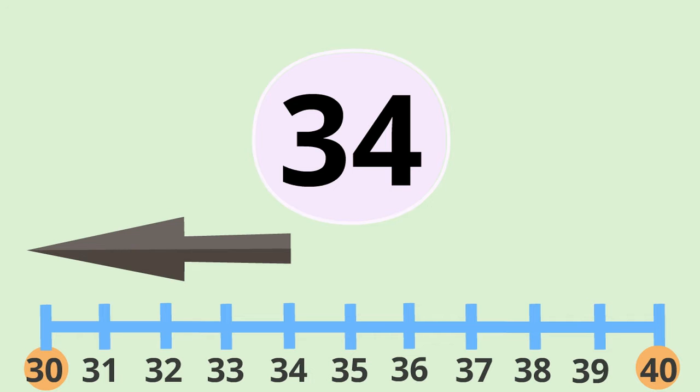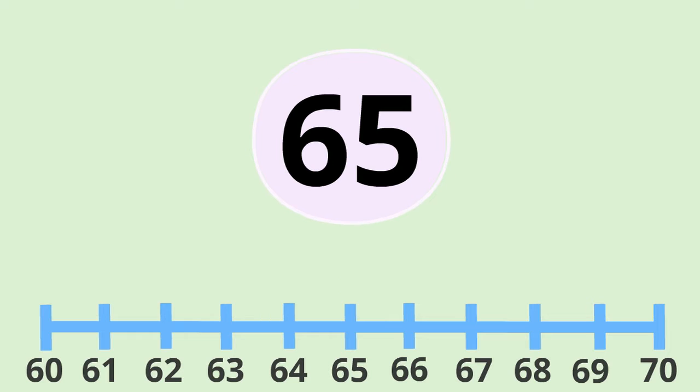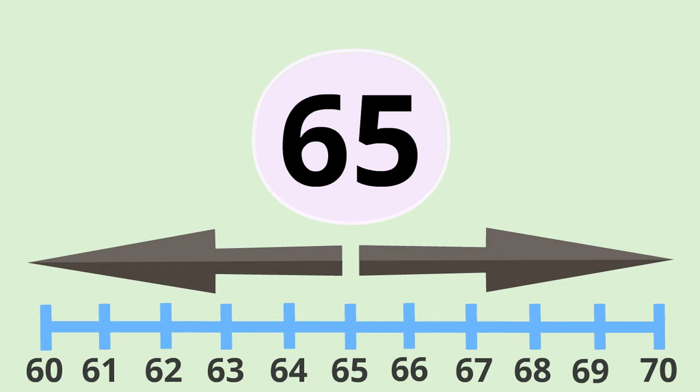What about a number like sixty-five? When we place that one on the number line, we can see that it's not nearer to sixty or to seventy. In fact, it's exactly in the middle — five jumps both ways. So what do we do? Well, we always round the number five up.